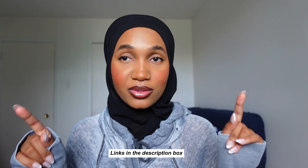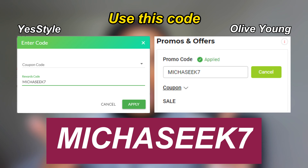If you're interested in these products, I've put the links in the description box. Make sure to use my code if you're shopping on YesStyle or Olive Young — I have the same code for both. Use it to enjoy an extra discount. Let me know in the comments what your Korean skincare routine is.